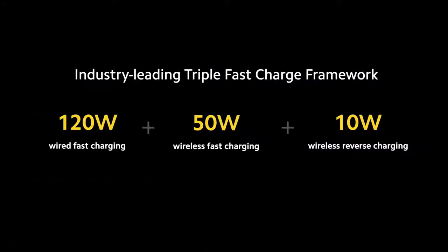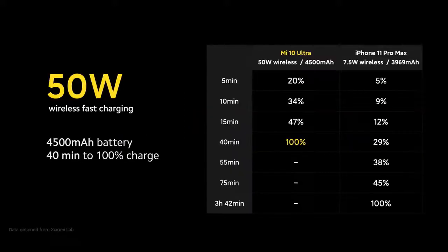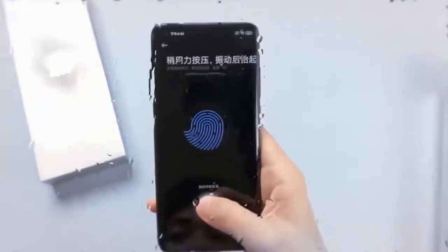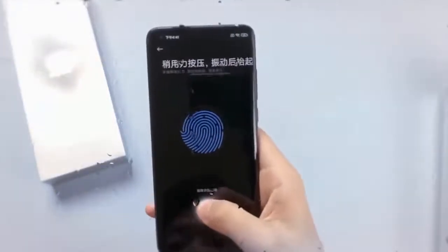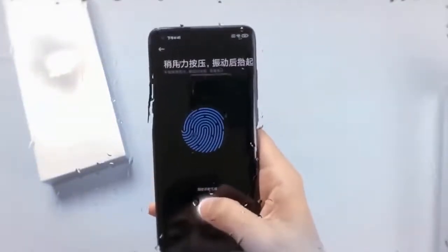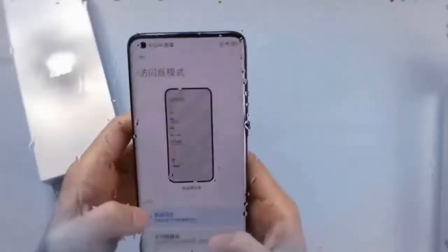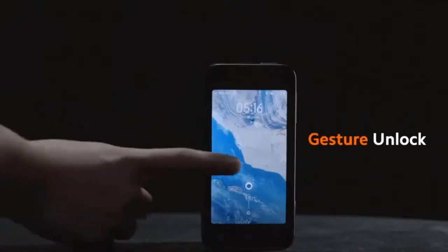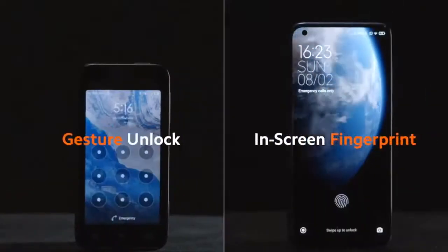The phone will also support reverse wireless charging at up to 10 watts. Other features include an in-display fingerprint sensor, dual stereo speakers, and USB Type-C. Moreover, it received a score of 130 for audio and image quality, powered by Qualcomm's top-end Snapdragon 865 chipset.